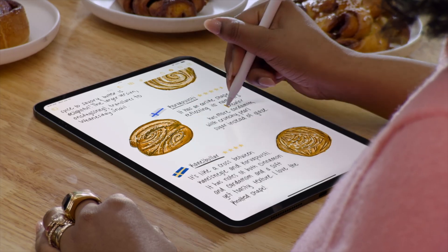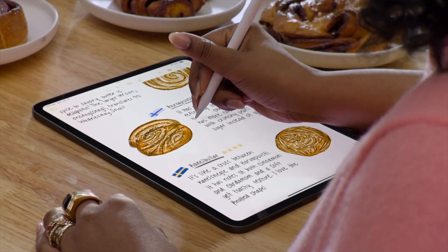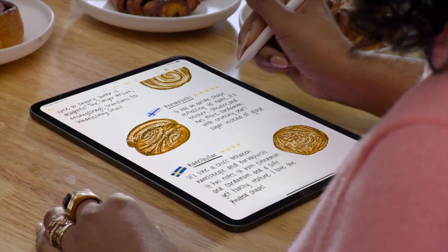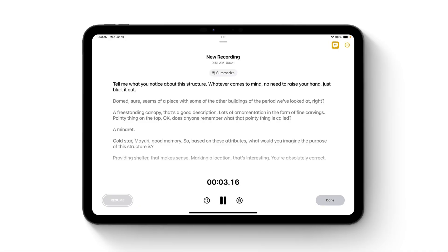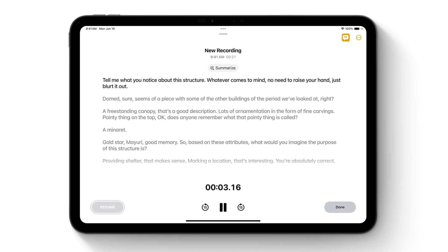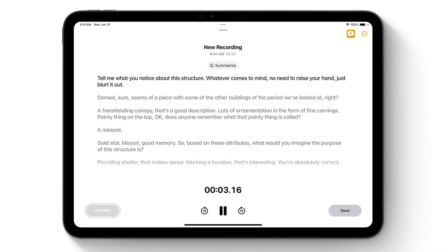It takes about two paragraphs of writing for it to mimic your style, and it's remarkable to see how well it works. You can also finally add audio recordings to your notes. It will record the audio in your note, transcribing it in real time, then give you a short summary afterwards. This is all searchable too, which makes finding stuff super easy.